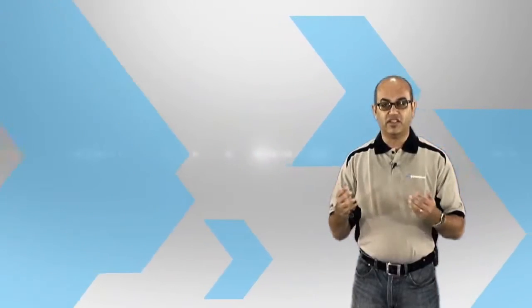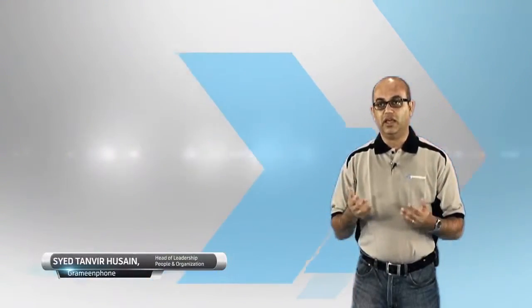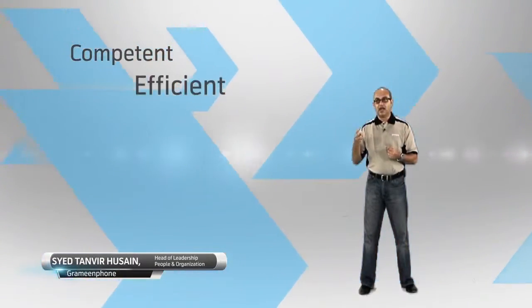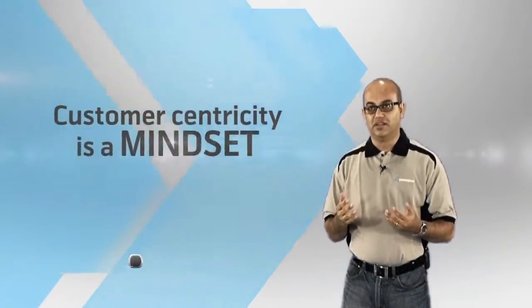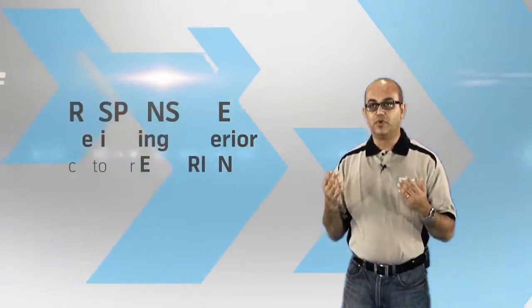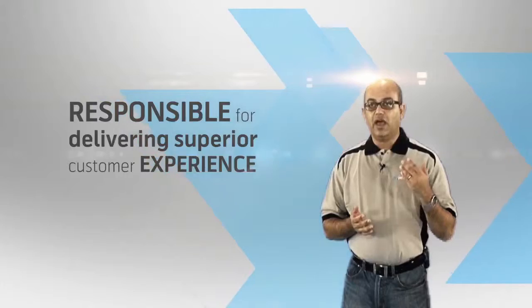People are at the heart of an organization, and no organization can be successful in the long run without competent, efficient, and customer-centric people. Customer centricity is a mindset. So each individual in Grameenphone is responsible for delivering superior customer experience.